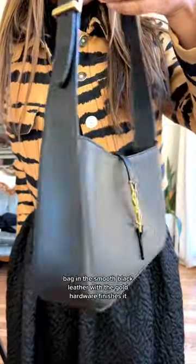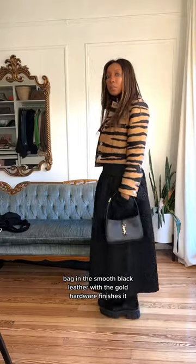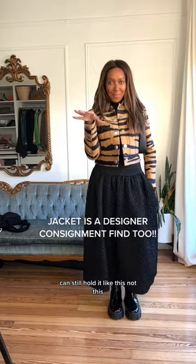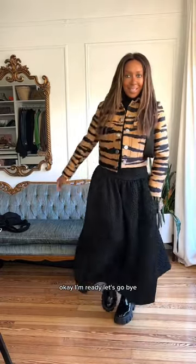I'm going to go with the Celine bag in smooth black leather with the gold hardware — it really finishes it. I can still hold it like this. I love this. Okay, I'm ready, let's go — bye!